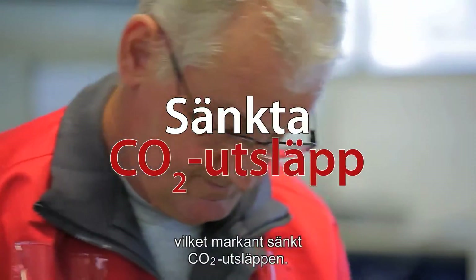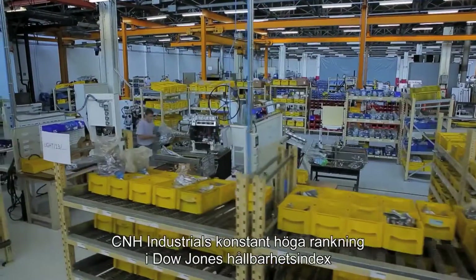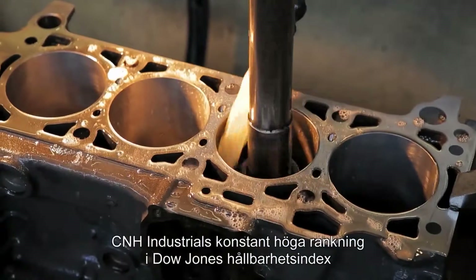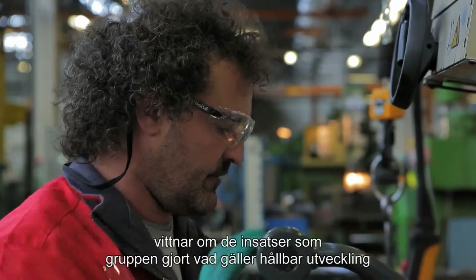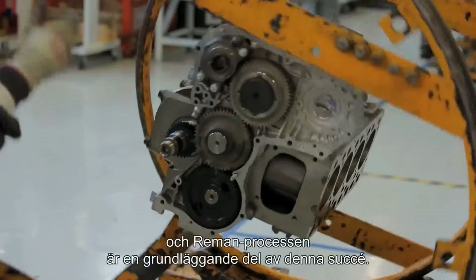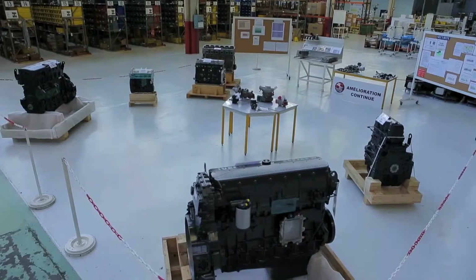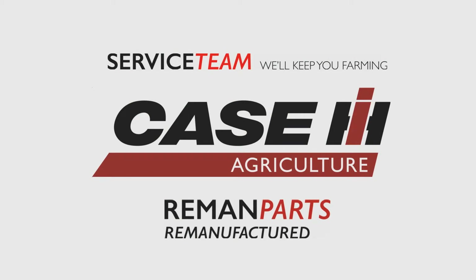This is why CNH Industrial is able to reduce the use of raw materials and energy, significantly lowering CO2 emissions. The constantly high ranking of CNH Industrial in the Dow Jones Sustainability Index bears witness to the efforts made by the group in terms of sustainable development, and the Reman process is a key element for this success.